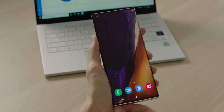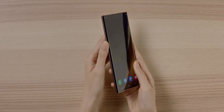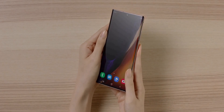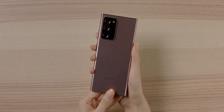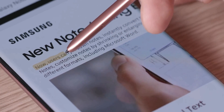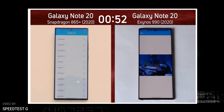Since the Galaxy Note 20 and Note 20 Ultra use an upgraded Snapdragon 865 Plus processor while keeping the same old Exynos 990, the question here isn't whether the Exynos is going to win, but how much of a difference there's going to be between the two. Thankfully, we have just the right person to reveal what Samsung doesn't want us to know.